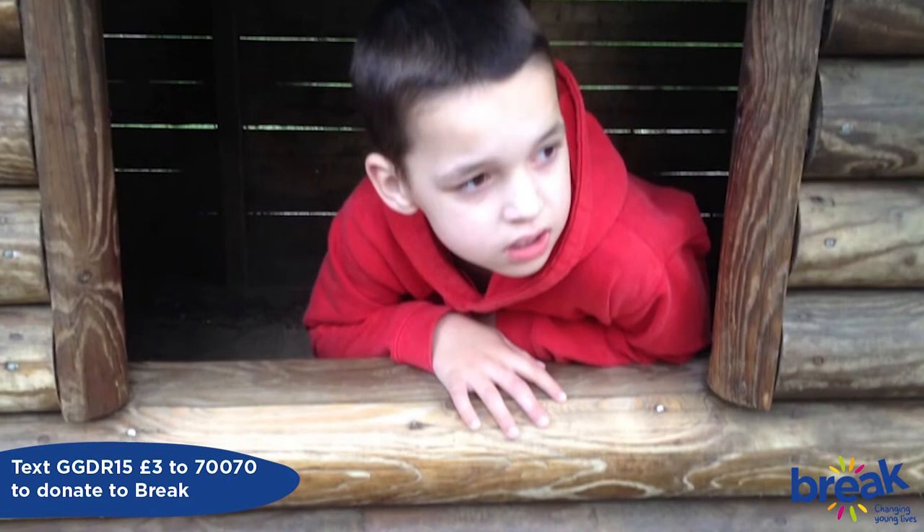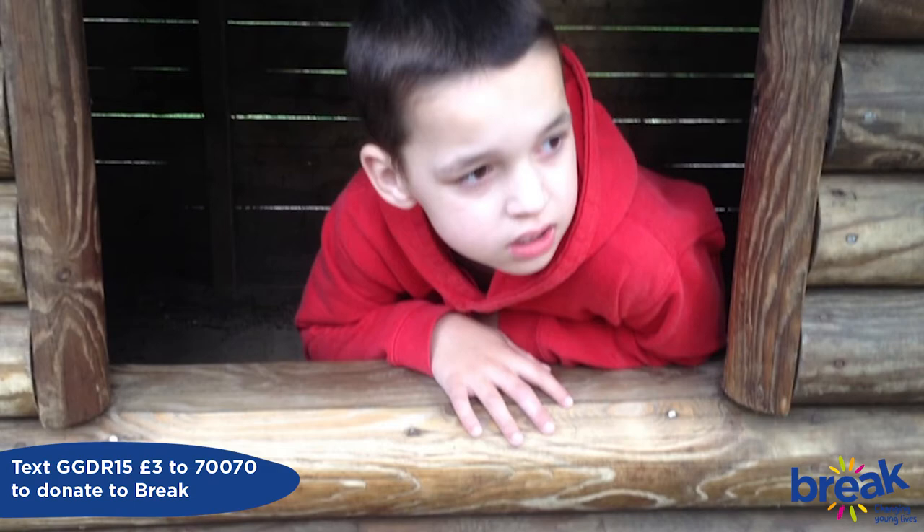Cole is a little boy. He's eight. He loves swimming, the park, Sea Life Centre, drives in the car, television, his iPad, kisses, cuddles and lots of love.